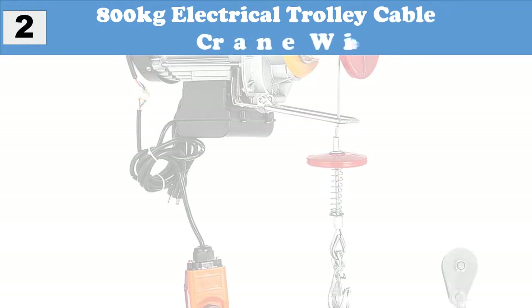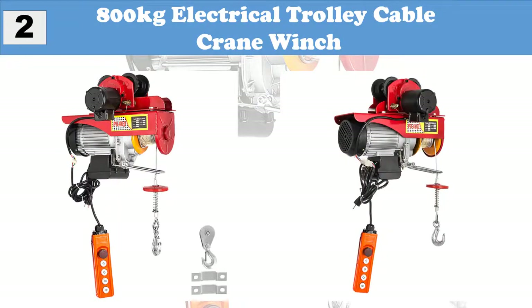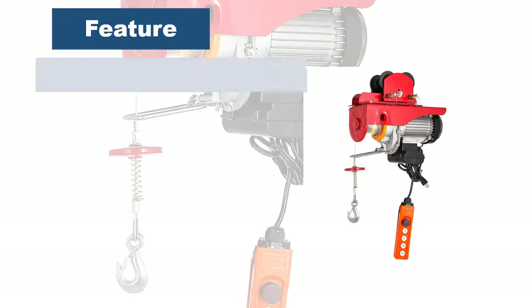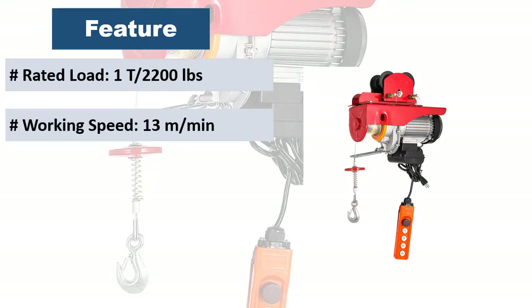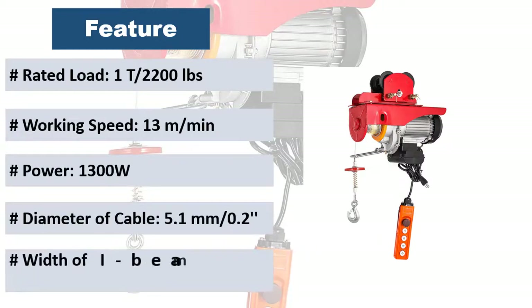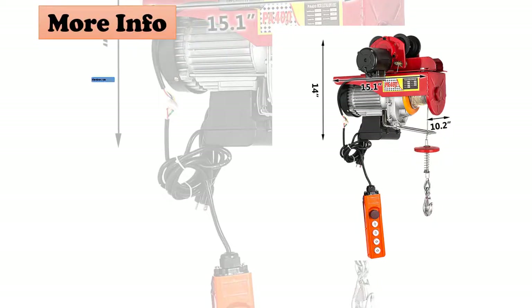At number 2: 800kg Electrical Trolley Cable Crane Winch. Durable and stable. Constructed of A3 steel house, alloy steel hook, wire cable, a limit switch, and remote control. This hoist decreases the swing and prohibits the rope from exceeding for safety, greatly ensuring longevity. With an electric hoist that lifts at a rate up to 40 min single, 20 min double, the job gets done faster and more safely.